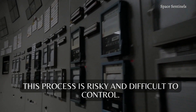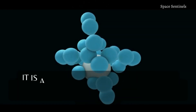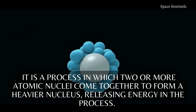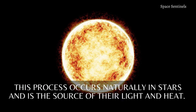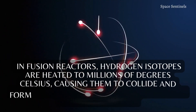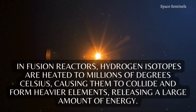This process is risky and difficult to control. Nuclear fusion, on the other hand, is less risky and also easy to control. It is a process in which two or more atomic nuclei come together to form a heavier nucleus, releasing energy in the process. This process occurs naturally in stars and is the source of their light and heat. In fusion reactors, hydrogen isotopes are heated to millions of degrees Celsius, causing them to collide and form heavier elements, releasing a large amount of energy.